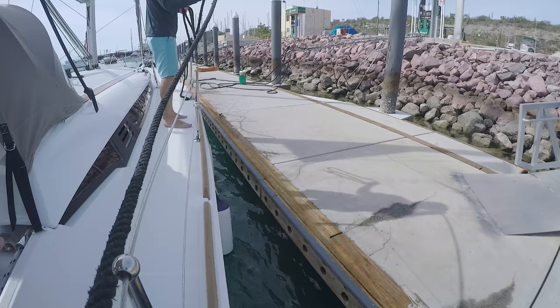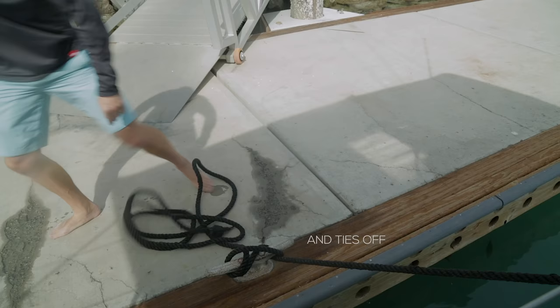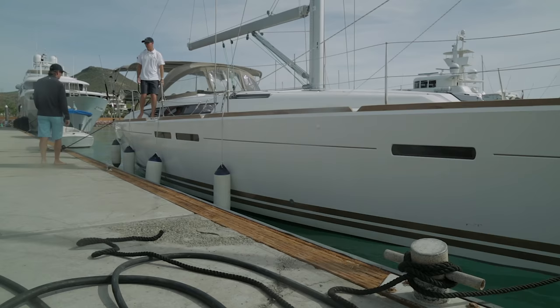When the boat has come to a full and complete stop, the crew with the dock lines can step off and cleat those lines to get the boat attached to the dock. Warn your crew ahead of time — you don't want anyone leaping or jumping off the boat. As the boat comes in, if people are making flying leaps onto the dock, it's just a recipe for disaster.